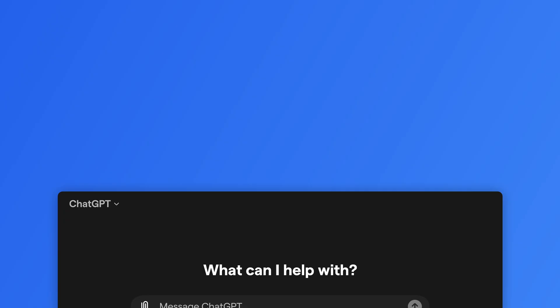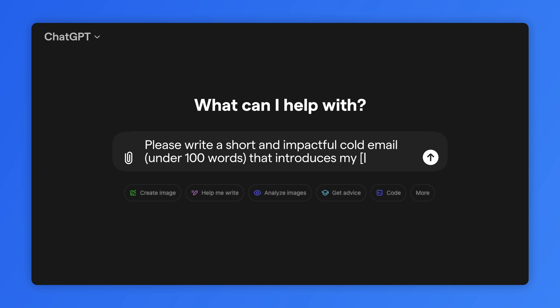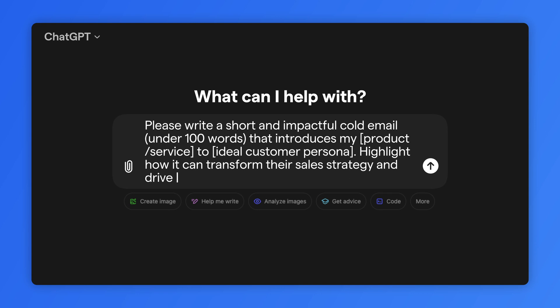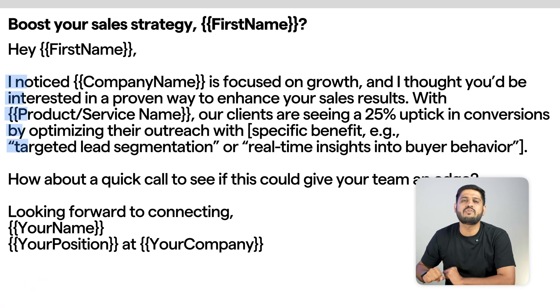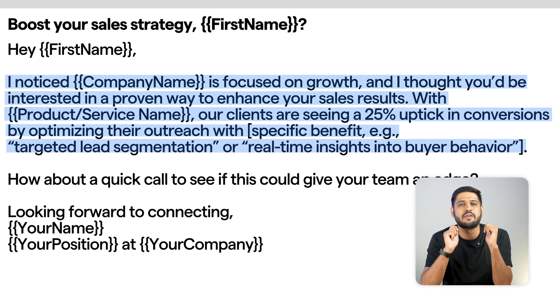Next up, we have sales. You need emails that sell without sounding too aggressive. Sales prompt example: 'Please write a short and impactful cold email under 100 words that introduces my product or services to my ideal customer persona. Highlight how it can transform their sales strategy and drive results, focusing on the key benefits that resonate with most of their needs.' This one cuts right to the chase and explains how your product solves a major pain point for your audience. It's simple but super effective.